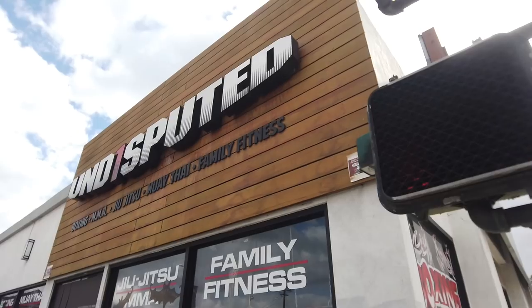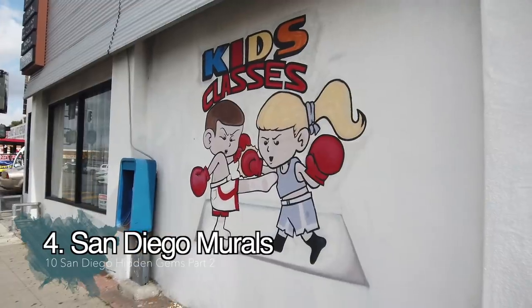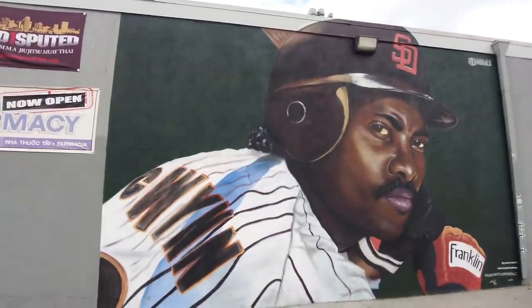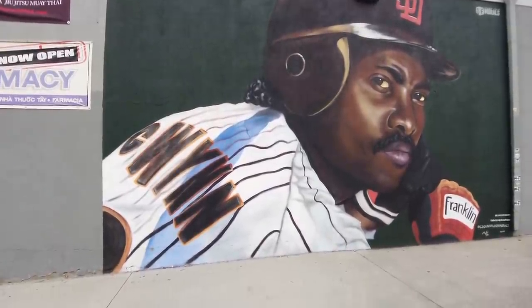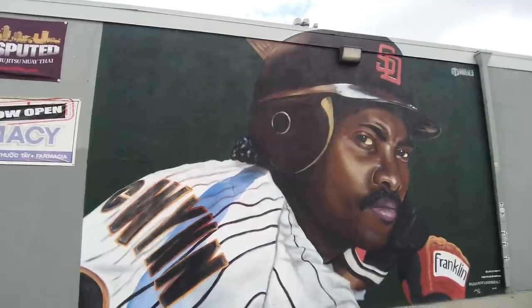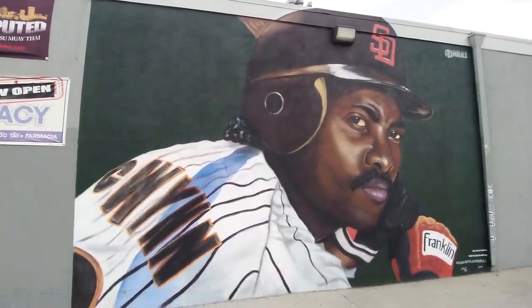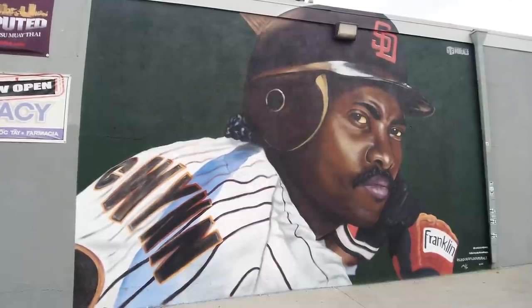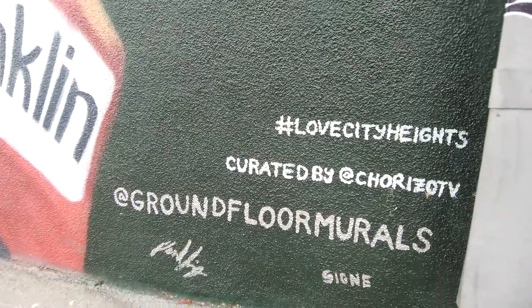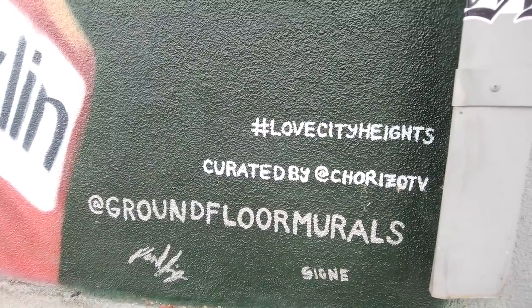We're here at University Avenue off of City Heights looking for the Tony Gwynn mural. There is a beautiful mural right here, but I don't see Tony Gwynn's. And ladies and gentlemen, there it is — in this back alley, the famous Tony Gwynn mural. This is brand new and not a lot of people have seen it yet. It was made by Ground Floor Murals, featuring his old jerry curl. Tony Gwynn is the biggest San Diego idol of mine growing up playing baseball. Check out their Instagram, Ground Floor Murals, curated by ChorizoTV — hashtag Love City Heights.